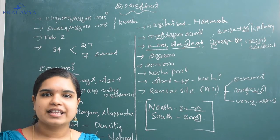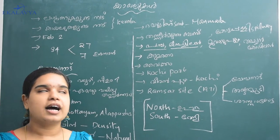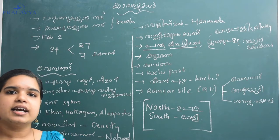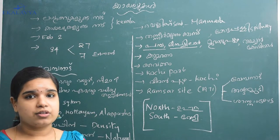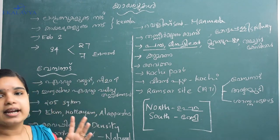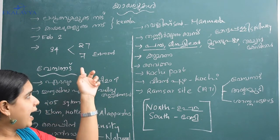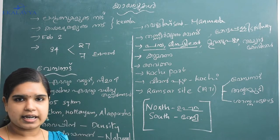Hello! We are going to talk about Kerala's geography. There are 24 of them, and they are especially important as a source of fresh water.